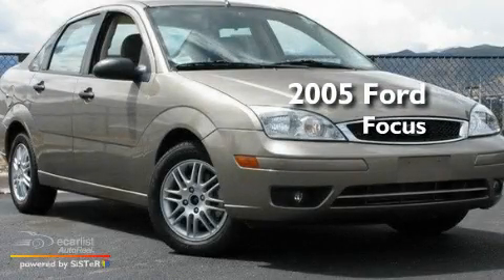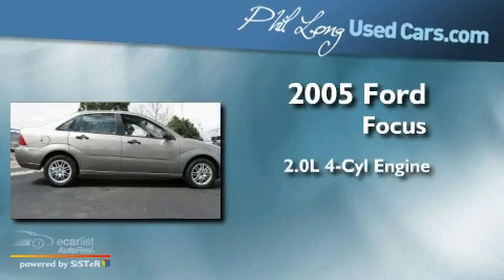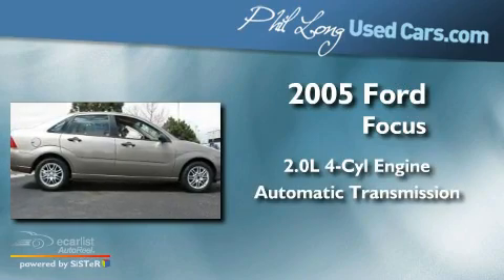This is a 2005 Ford Focus. It has a 2.0-liter four-cylinder engine and an automatic transmission.